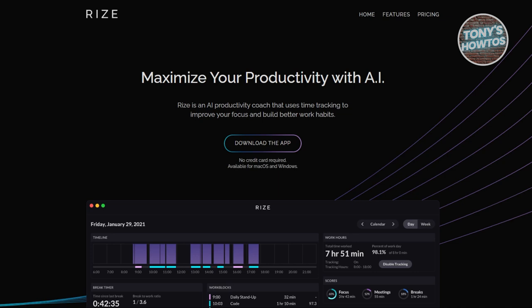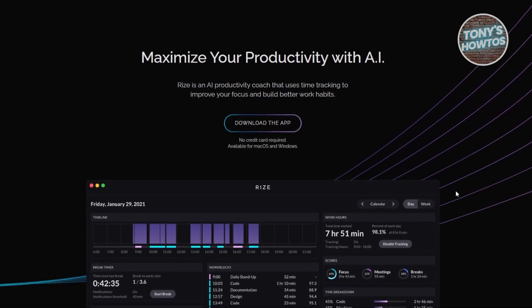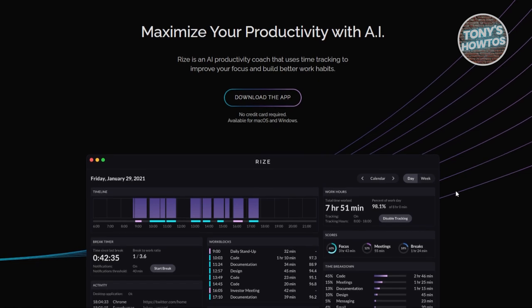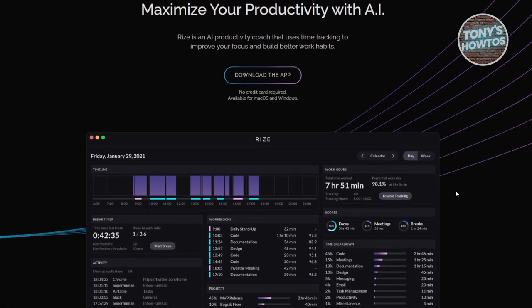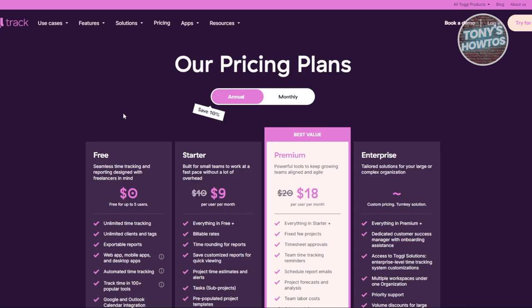First is Rise.io — a link to the full tutorial is available in the upper right corner. Rise.io stands out for its ability to analyze how time is spent on your computer. It tracks work blocks, categorizing time by apps and websites, offering insights into productivity. It's especially useful for freelancers or students who want to stay focused and track hours accurately. Rise.io offers both a free session-only timer and a full version at $10 per month, and integrates with Google Calendar or Outlook.